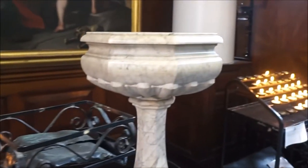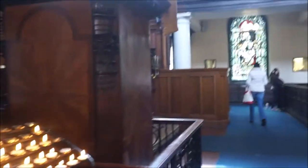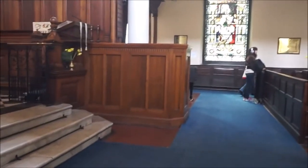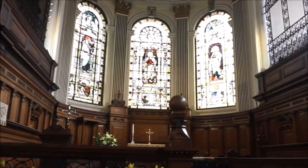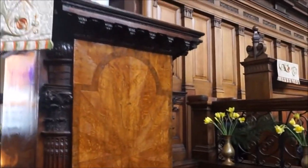St Anne's narrowly escaped damage from the Manchester Air Raids by the Luftwaffe in the Second World War and still has a burnt-out incendiary bomb which fell onto the roof. In 1996 the IRA bomb devastated the city centre and caused the upstairs windows to be blown in on one side and out on the other. Fortunately the organ had been removed for rebuilding, so it was preserved.